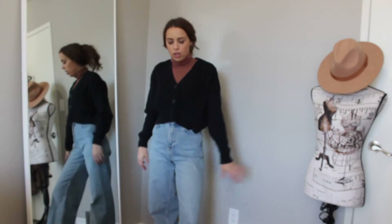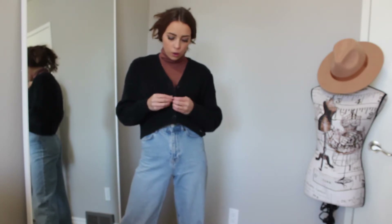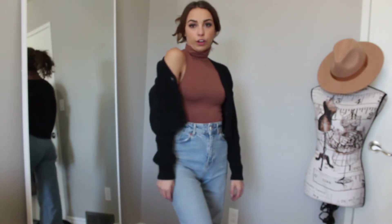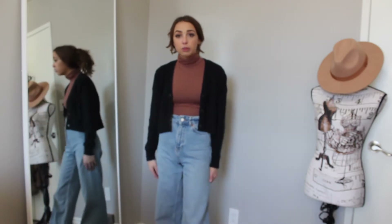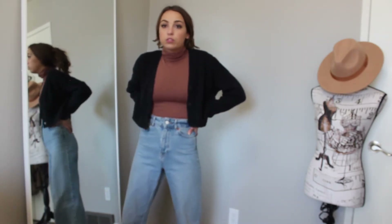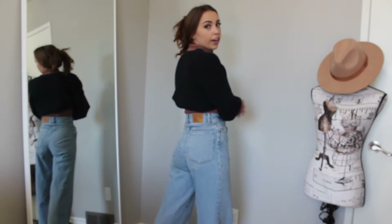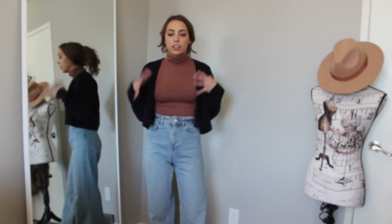You can undo the cardigan and it turns into a whole different look — you can see more of the turtleneck or wear it off the shoulder for a cute picture. It's super versatile and casual; sometimes my outfits get a little too preppy, so this is more wearable if you're just hanging out or doing chores. These jeans are also from Zara — a nice wide-leg, high-waisted jean. They're super in style right now and I love this trend.